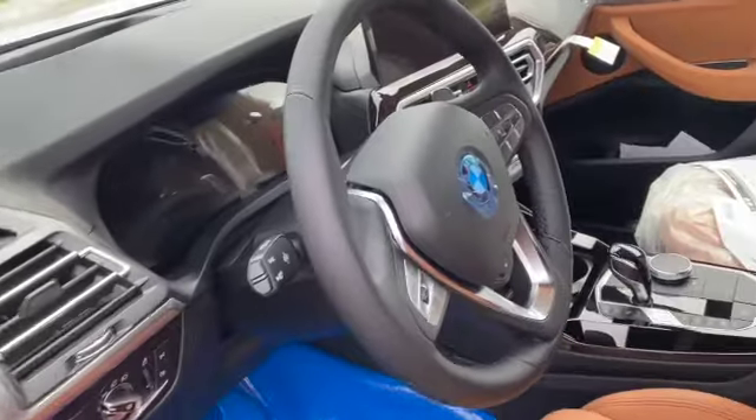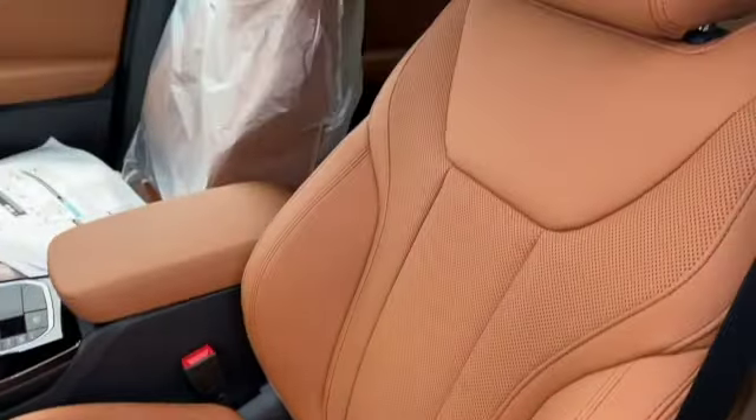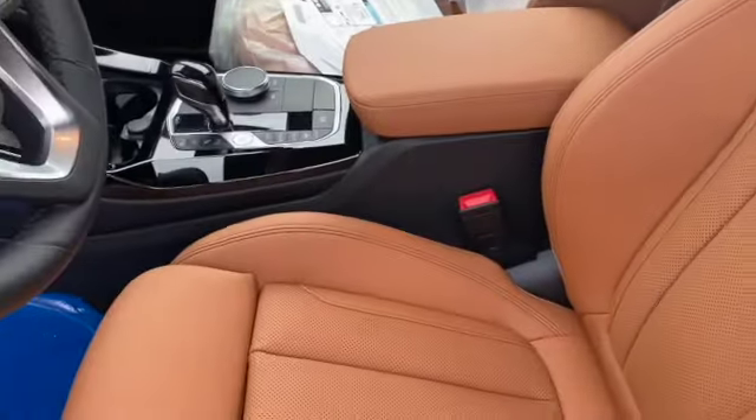Let's take a look inside. You have the cognac interior — this cognac is Sensatec, which is an artificial leather. It looks really nice and sits very comfortably.